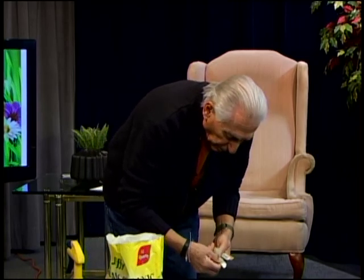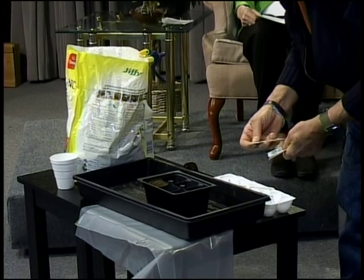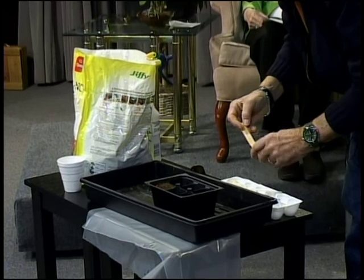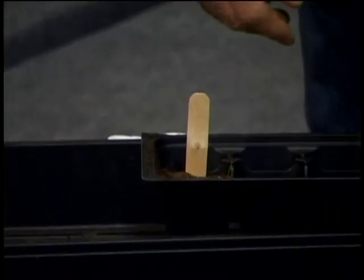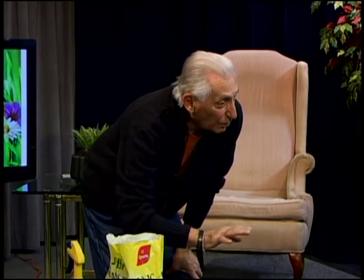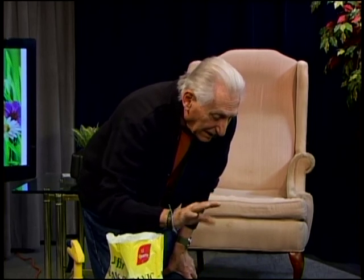Once seeds are planted, label your containers. You can use old Venetian blinds cut into strips, plastic markers, or wooden stakes. I use wooden stakes and a labeling gun to print and attach a label, then drive the stake in. Keep your grow light two to three inches above the seedlings and maintain temperatures in the 60 to 80 degree range.